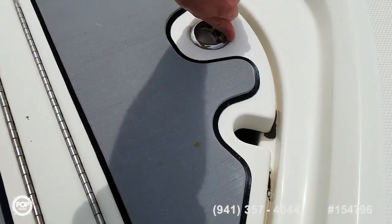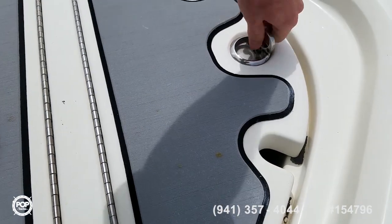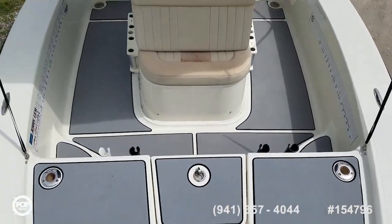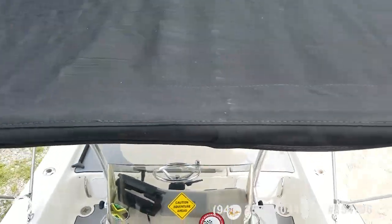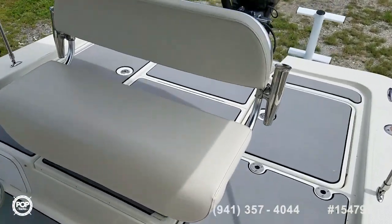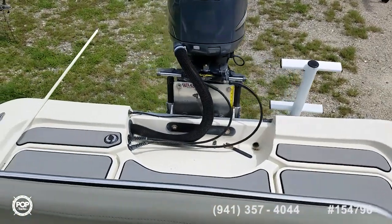And lastly, a nice-sized anchor locker. Please take this opportunity to check out all of the high resolution photos we have posted on popyachts.com, and then give me a call today. My name is Andy. I look forward to speaking with you and giving you a walk-through tour of this beautiful 2008 Hydra Sports 1900 Bay Bolt.